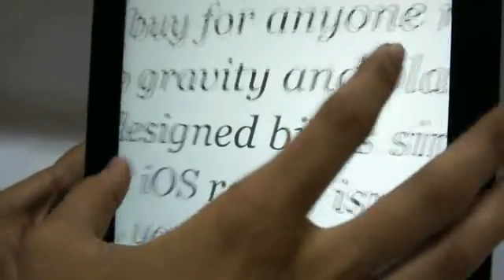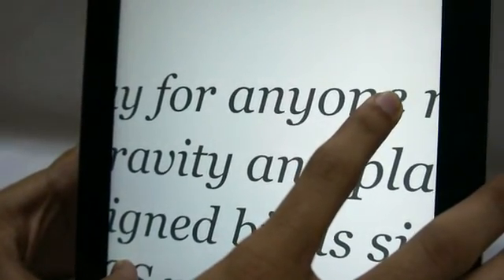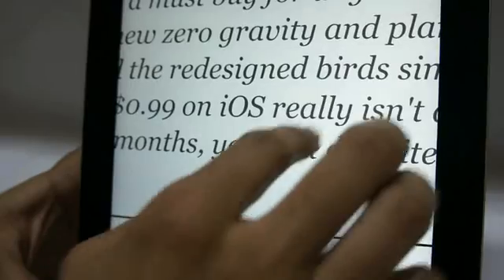There is absolutely no pixelation on any edges. If you zoom in to the furthest point on the iPad 2, you can make out some rough edges, but on the new iPad everything looks very smooth and it's a very snappy device.